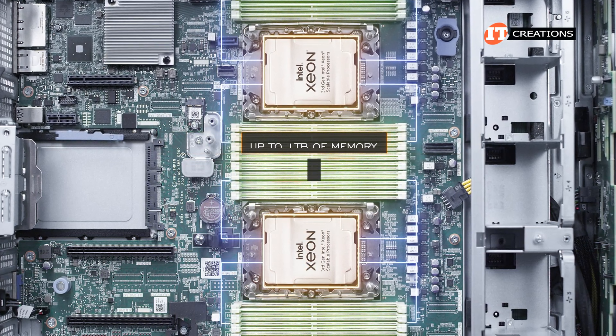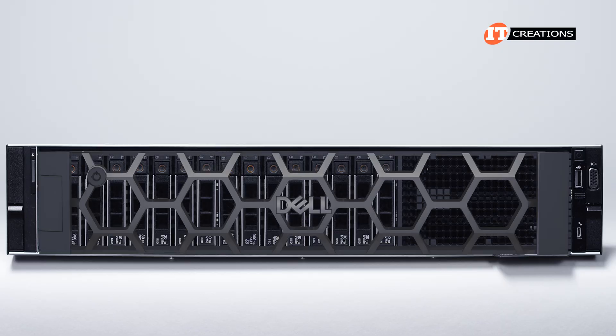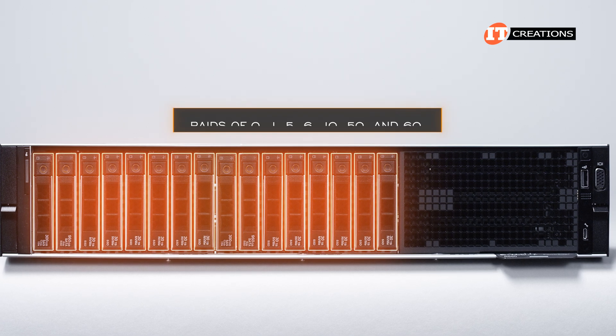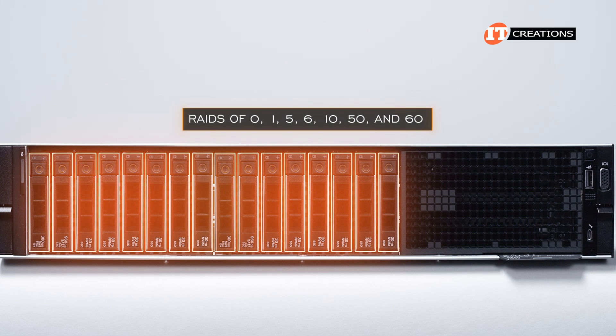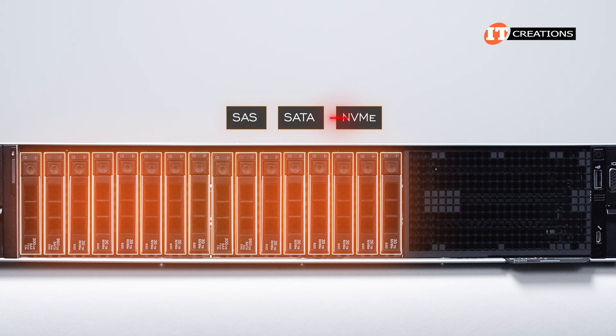We have 16 registered 32-gigabyte DDR4 memory modules for 512 gigabytes total. The system caps off at 1 terabyte of memory using 64-gigabyte memory modules in all slots. Dell studied how their systems are typically configured for small to medium-sized businesses and found that many customers only saw about 1 terabyte of memory, hence the somewhat pared-down platform.